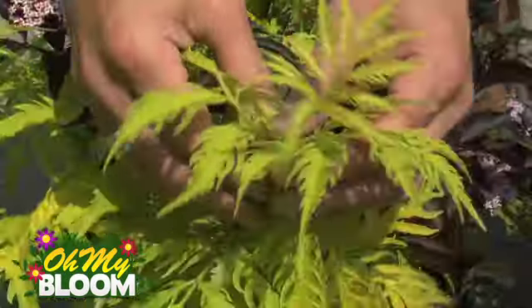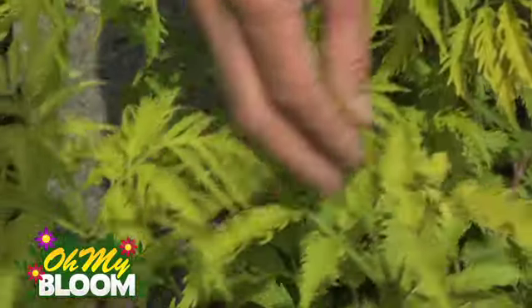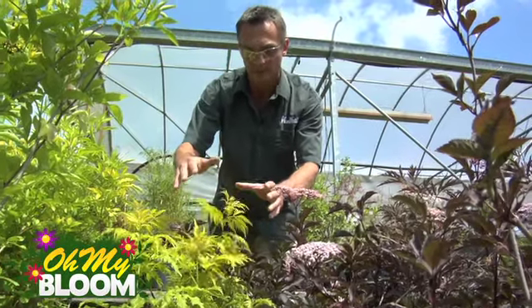I'm back out in the nursery and I thought I'd highlight a couple of shrubs that have gained a lot of popularity, mostly because of their color tones, their hardiness and durability. What we've got here is Sutherland Gold Elder. Look at that beautiful golden tone that it comes out with its flush of growth, and then what it does is it fades off into more of a lime green.